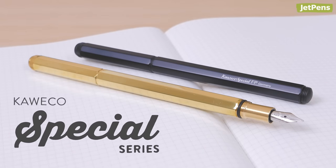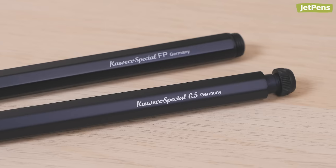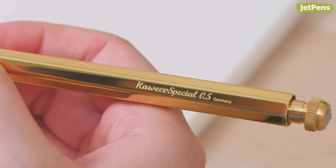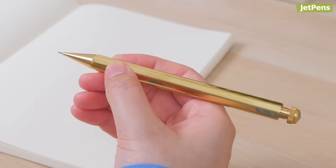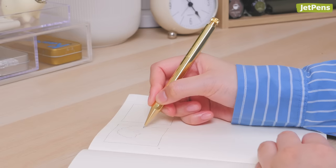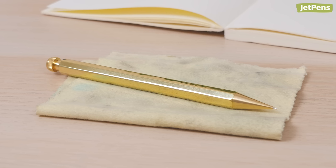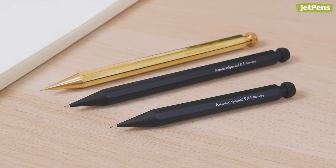The Special is a sleek and slim series of writing instruments that are sure to class up your collection. The matte black pens and pencils are made from aluminum, while the shiny gold versions are machined from brass. Brass is a heavy, durable metal that will patina over time, darkening and becoming matte as it reacts to air and your hand oils. You can wipe the barrel with a polishing cloth to return it to its original state. Our favorite Special has to be the mechanical pencil — the black pencil is even available in a mini version.